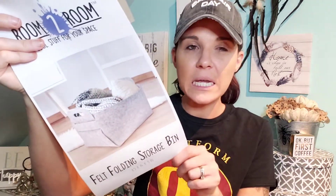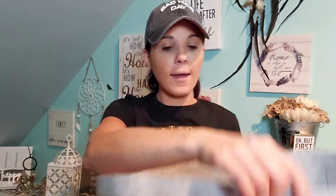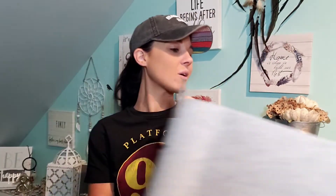Another thing I picked up was this felt folding storage. They always have these here and this was five dollars as well. It's pretty big — you can put your blankets in there. They have it in this color and black, I chose the gray. I hauled one of these a long time ago and I love it because it's so big and you can expand it. Really nice to put books or blankets in, you can put anything you want in here. Super thick quality for five dollars.